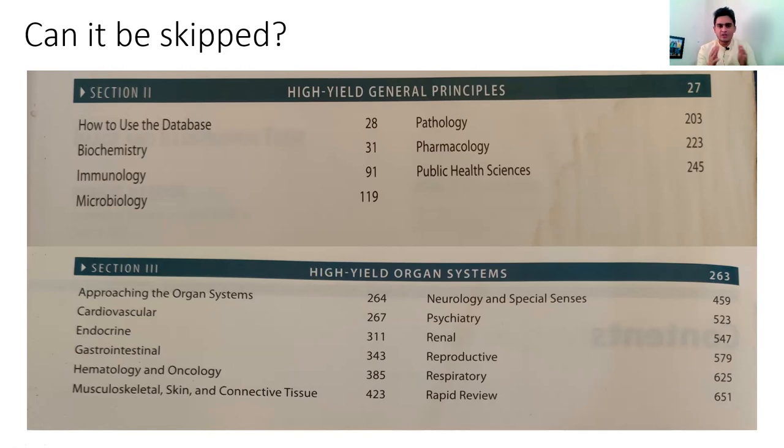You can study image-based, graph-based, and table-based information from the High Yield Organ Systems, and study everything from the High Yield General Principles. This way you can utilize the book better without reading it page by page. First Aid is something you should definitely add to your study sources — it will help you for INI as well as NEET PG, and even in your clinical life, as it keeps reinforcing your basic science principles. That's my take on USMLE First Aid Part One — I hope it helps. Let me know your questions in the comments, and best of luck.